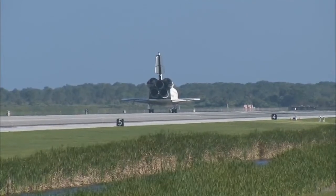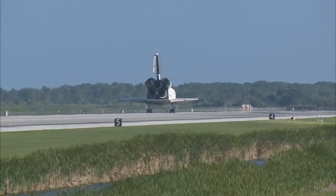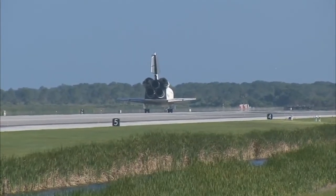And Houston, Atlantis, we have wheel stop. Copy wheel stop, Atlantis. That landing was something that your Air Force crewmates should have really been proud of. That looked pretty sweet.